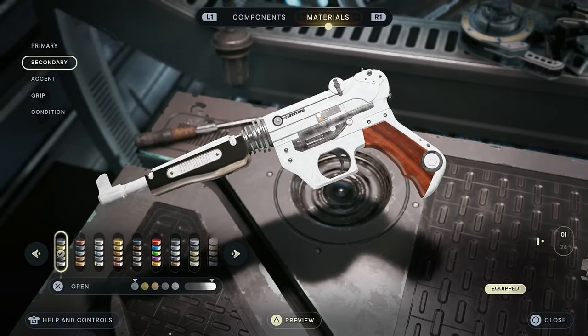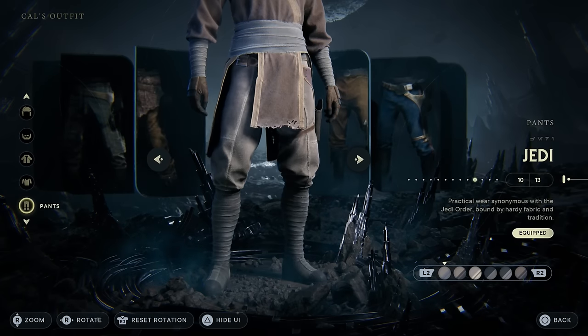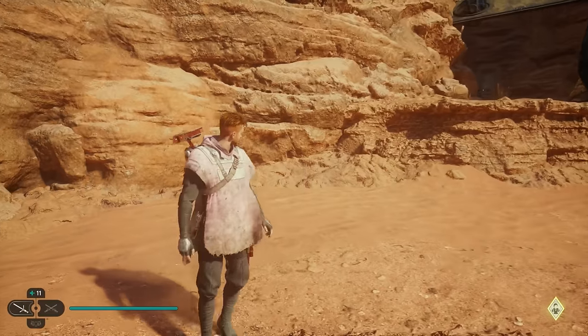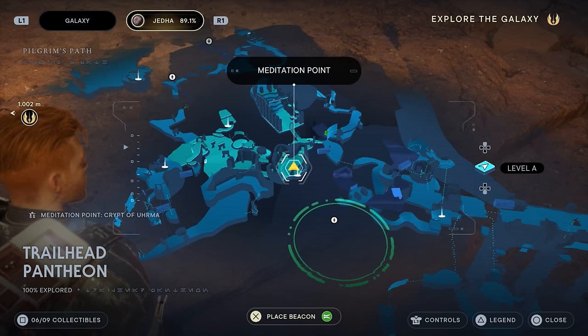It goes really nicely with some golden themes but you can choose different colors too. This brings us to an outfit that works really well with other armors — that's going to be the Jedi outfit. Its unique pants and special shirt can make Cal really stand out with some high-end gear.